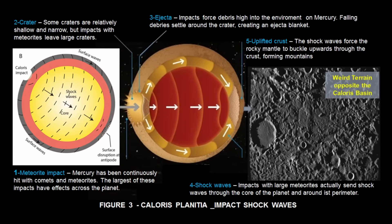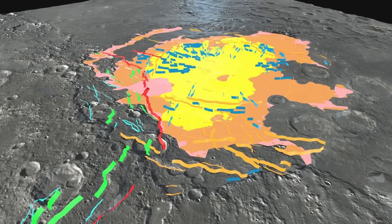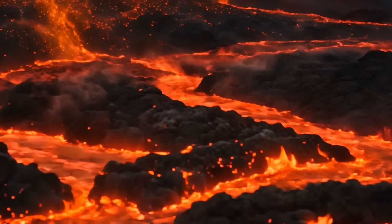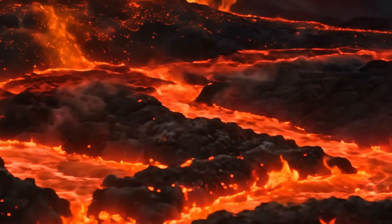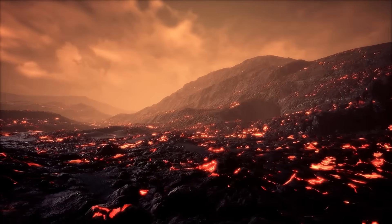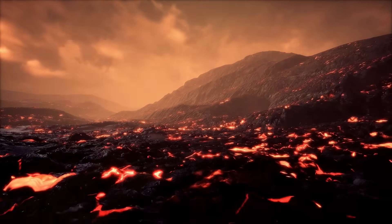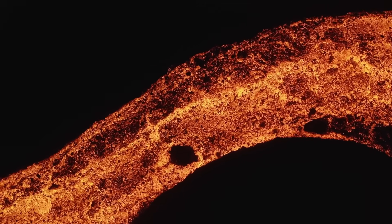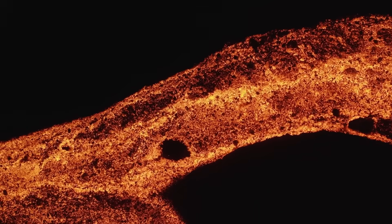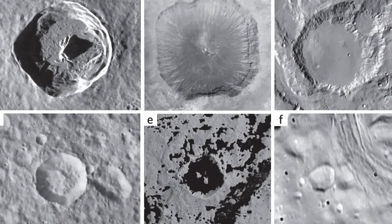Imagine being hit so hard, your skin cracks on the back. Nearby lies the Rembrandt Basin, another ancient scar, likely once flooded with lava. These weren't just holes in the ground — they were reshaped by Mercury's internal fury: volcanic plains, molten floods, and shifting crust. But some craters are different: ghost craters barely visible, smoothed over by ancient lava flows; elliptical craters stretched by low-angle impacts; and polygonal craters shaped by fractured crustal blocks.